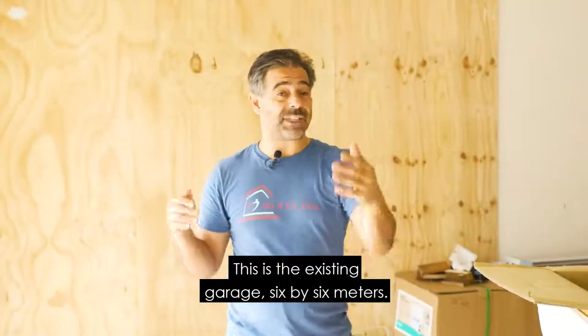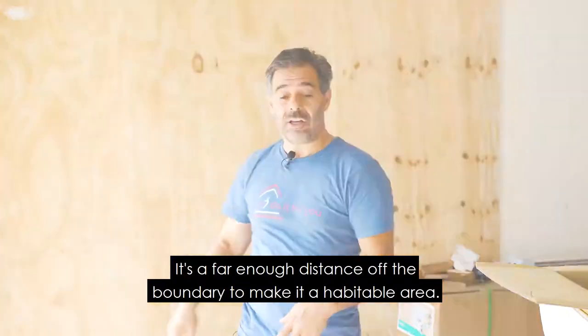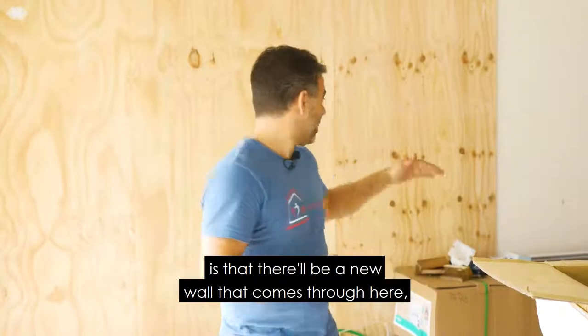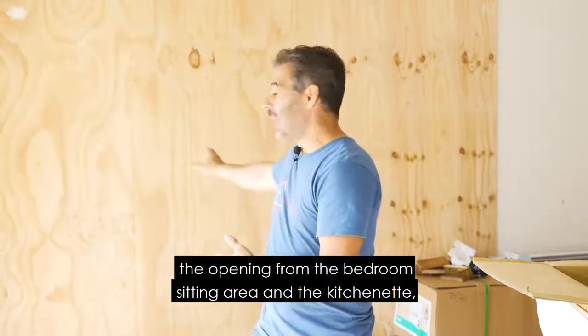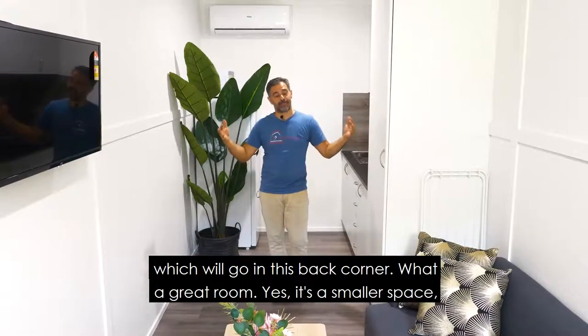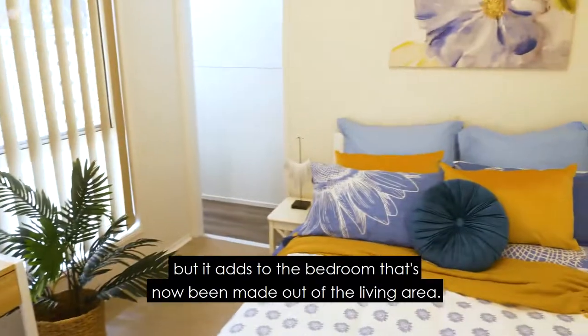This is the existing garage — six by six meters. It's far enough distance off the boundary to make it a habitable area. In a couple of weeks there'll be a new wall that comes through here, with the opening from the bedroom, sitting area, and the kitchenette which will go in this back corner. What a great room — yes it's a smaller space but it adds to the bedroom that's now been made out of the living area.